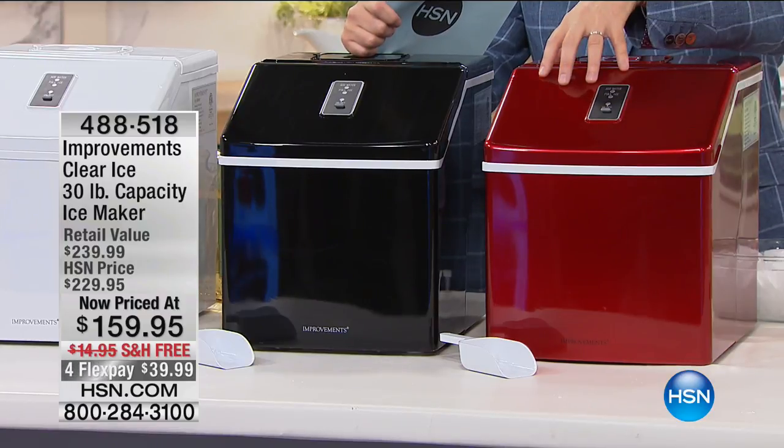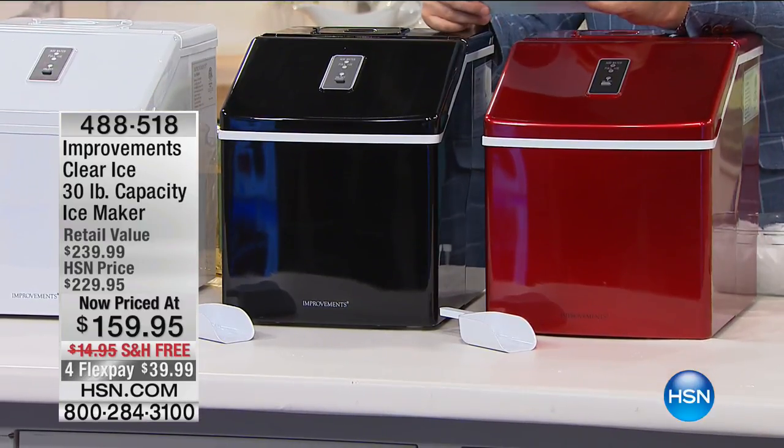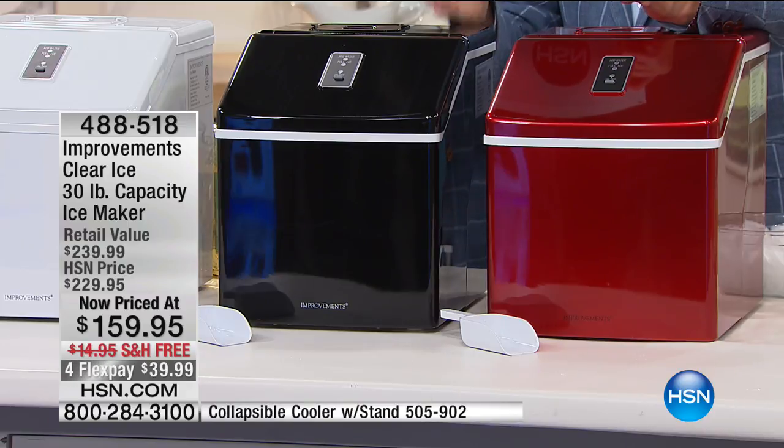We're going to heat things up with one of our incredible savings frenzy items right now. When you talk about ice makers, there is no better deal than what we have on the premium, top-of-the-line ice maker. We're going to make ice in 15 minutes, not six hours. We're going to make an astonishing 30 pounds of ice in less than 24 hours, and it's called clear ice. Here are the savings tonight — while supplies last, we took the price down from $240 to $159. On top of that, we're paying the $15 shipping and handling, and putting it on FlexPay — five FlexPay if you have the HSN card. We have 14 minutes of sellout.